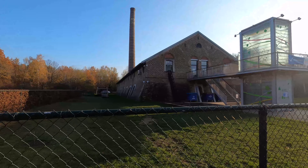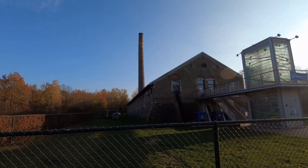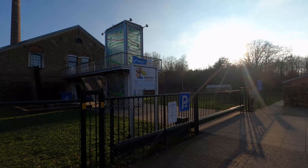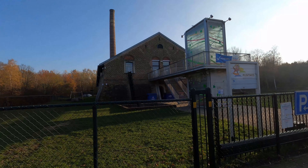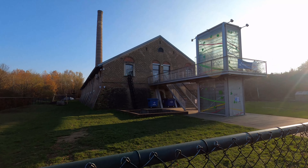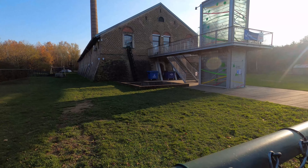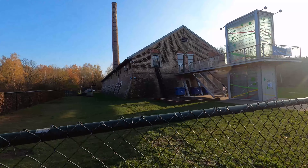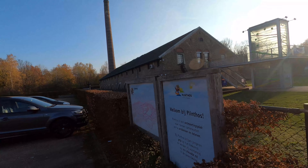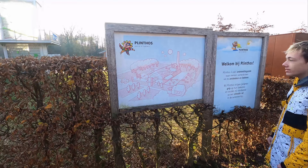The building was created in 1920 and only two years after they went bankrupt. Plinthos, which is still the name of the building now, took over. It's a big ring-shaped furnace — this whole building is where they made bricks and shingles for the roofs. That's the chimney. On the side you can see the openings — those were venting holes for the furnace.